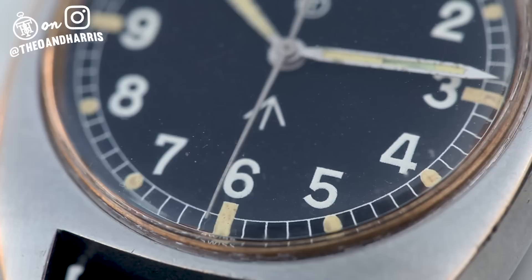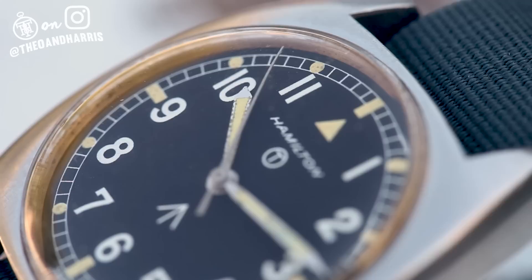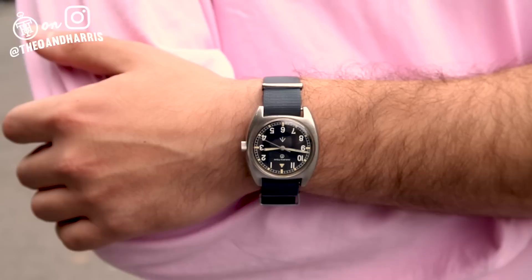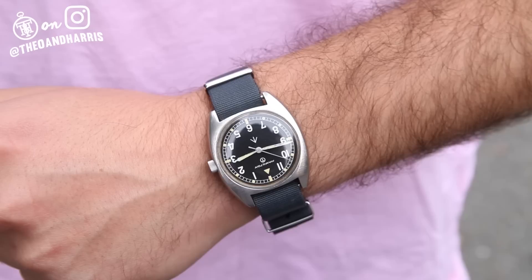Military watches are extremely cool in my opinion, and they're extremely significant in history. They also happen to be tastefully designed. This one features a matte black dial, beautifully aged luminous hour markers including a triangle at 12, and a balanced and interesting dial. It has no clutter, no frills, just pure function. And that is pretty damn cool.